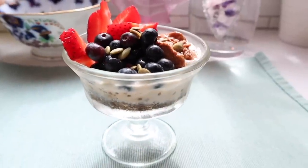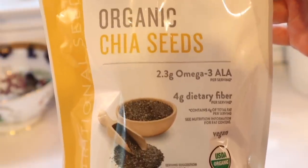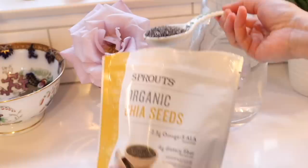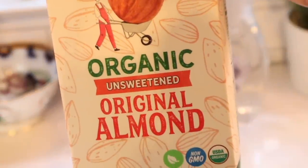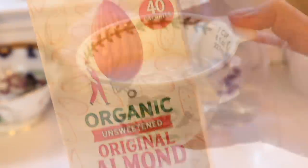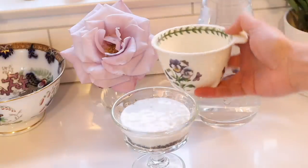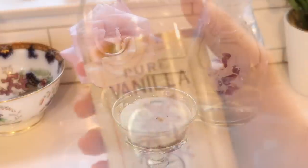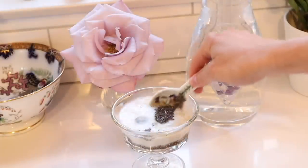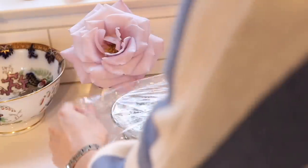I'd like to start off by sharing an easy recipe for chia seed pudding. I recently shared this in my newsletter. In the evening, I mix two tablespoons of organic chia seeds in a dessert cup with one half cup of unsweetened organic nut milk — in this case, I'm using almond milk. Then I add a dash of maple syrup and some vanilla extract. I then mix it together, cover it up, and place it in the refrigerator overnight.